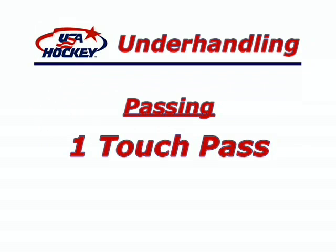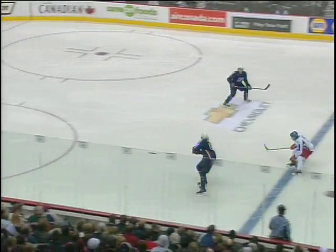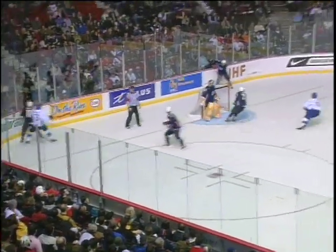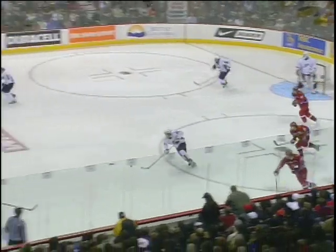We begin with one-touch passing. This skill allows players to move the puck quickly and stay one step ahead of the opponent. One-touch passes also increase your team's speed of attack.